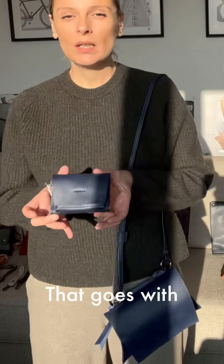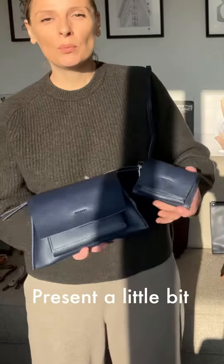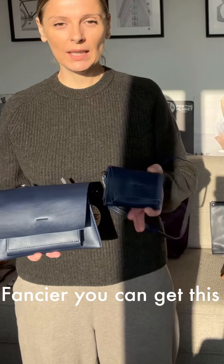There's a little wallet that goes with the bag. If you want to make your present a little bit fancier, you can get this as a set.